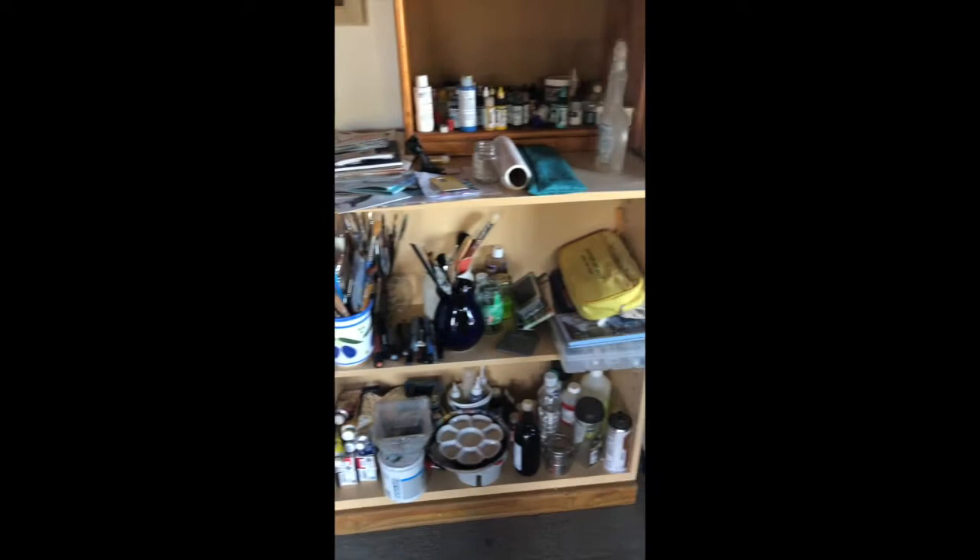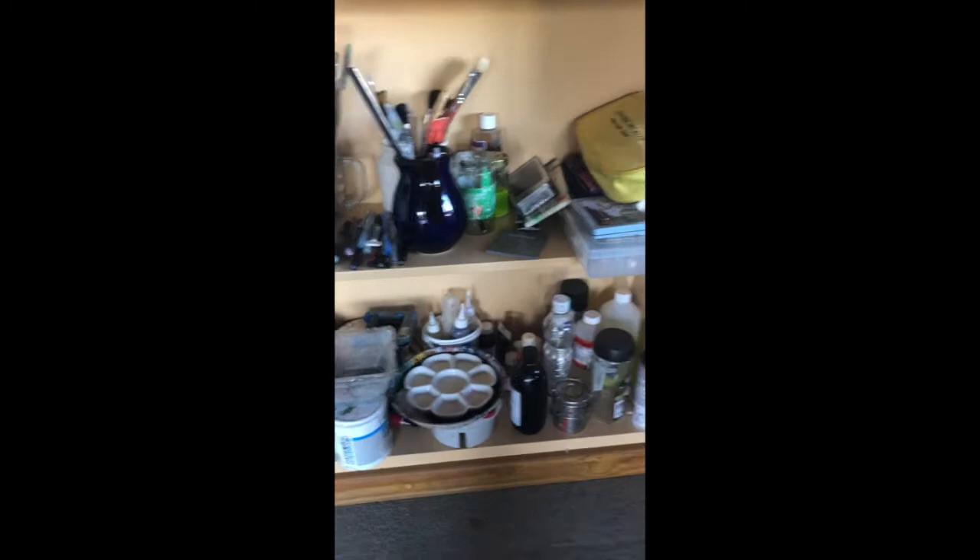These are oil plein air paintings, some old palette knife paintings, and some more art supplies — because as you know, that's one of the pastimes of an artist, collecting art supplies.